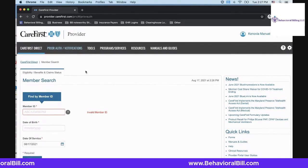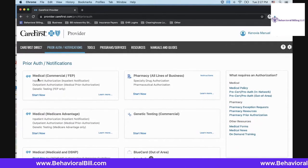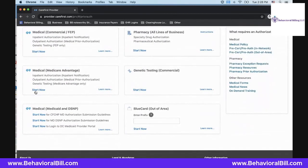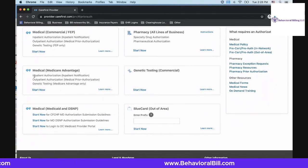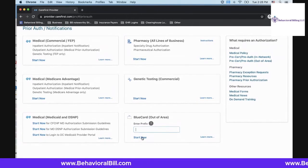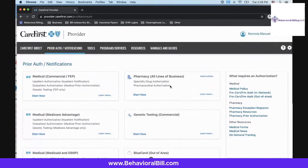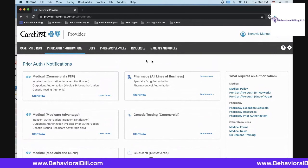You're also able to start with prior authorization tools here and receive notifications for them as well. If you need to get a regular inpatient or outpatient authorization for a medical commercial plan or FEP Blue plan, you can use this link to get started. If someone is utilizing a Medicare Advantage CareFirst plan, you're able to request inpatient and outpatient authorizations here as well. There are also Medicaid versions of these plans where you can request the authorizations you need. Blue Card plans are the out-of-area plans — you can request authorizations by entering the prefix and it'll locate the area and redirect you. You're also able to do pharmacy and genetic authorizations here as well.